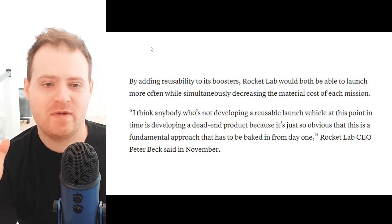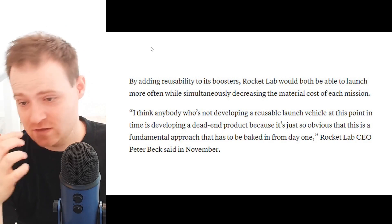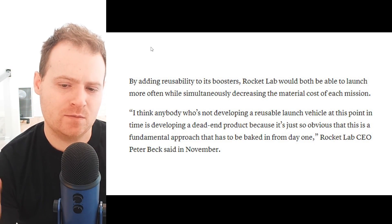Reusability is absolutely essential to being able to compete in the modern rocket industry. This is a massive step forward for Rocket Lab to accomplish that with their current Electron rocket. They're also planning reusability into every step of their new Neutron rocket, which is currently under development.